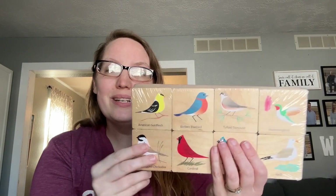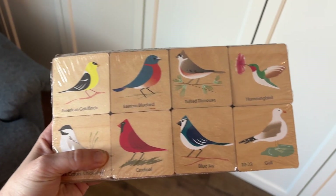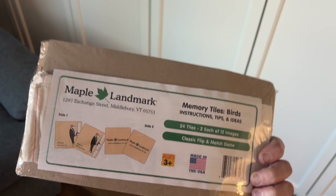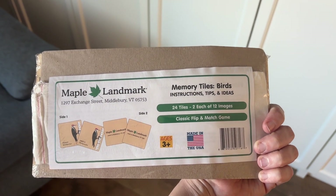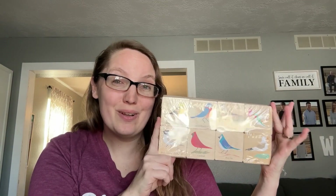Another fun thing we love to get from Nature's Workshop Plus is games that go around our science units. So we got the birds matching tiles — these are memory tiles and they are hardwood, solid, well-made, beautifully painted tiles that you can use for memory. One of the cool things is they come with a canvas bag to store them in, which makes it really easy to grab and go. There are 12 different birds included in the set.